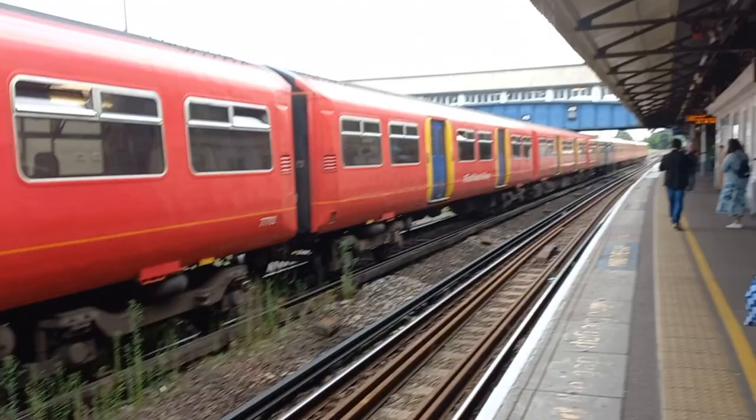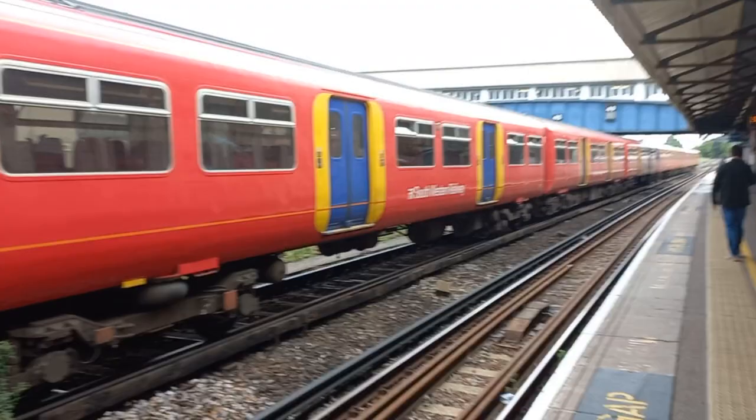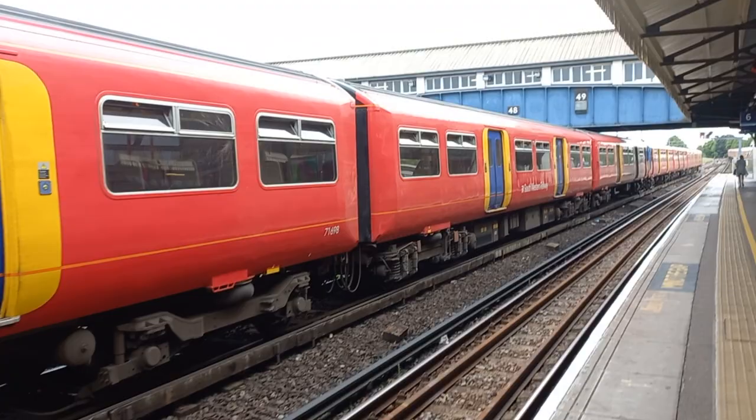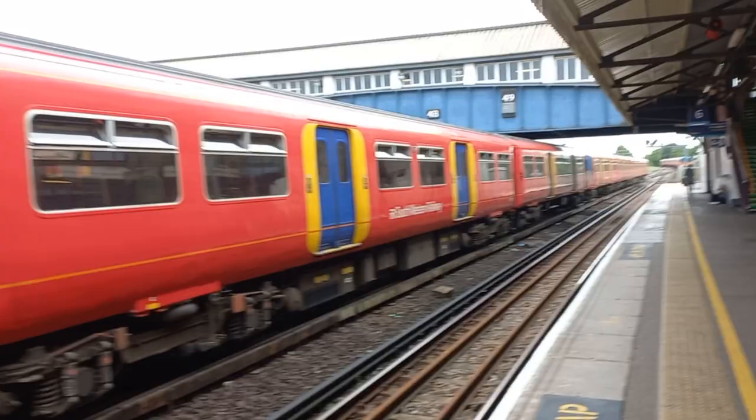These were built for all the suburban services out of London Waterloo, as well as the suburban services out of London Victoria from 1985 onwards. I'm videoing this from Platform 6 at Clapham Junction. Platform 6 is the Reading platform, which overlooks the stabling sidings in Clapham Yard.